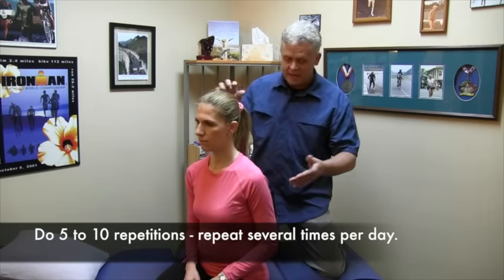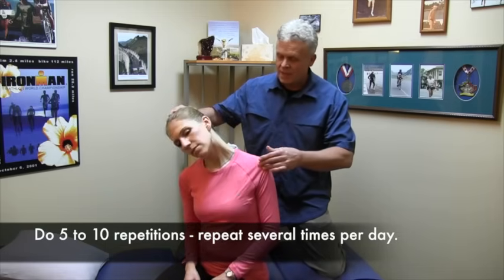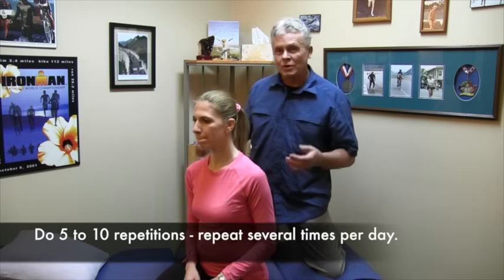So we probably do this maybe five or ten times, and we may do this maybe three or four times a day. Just a real nice, gentle way of mobilizing or gliding the nerve.